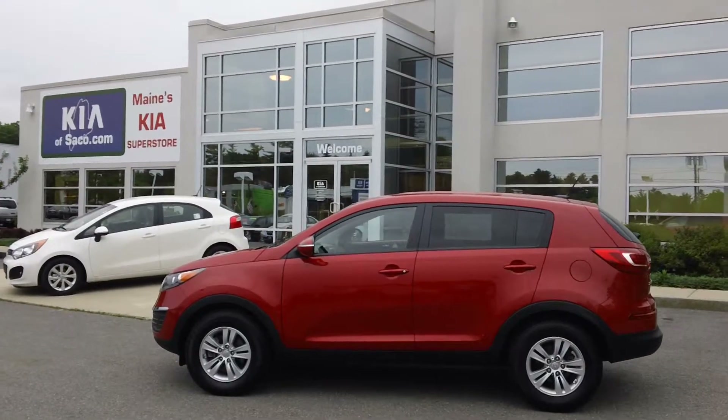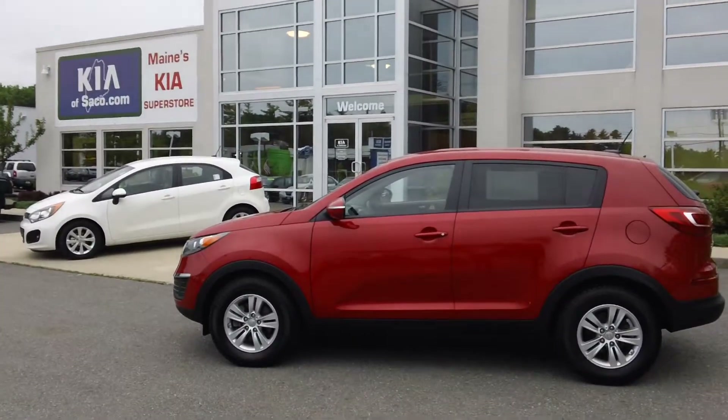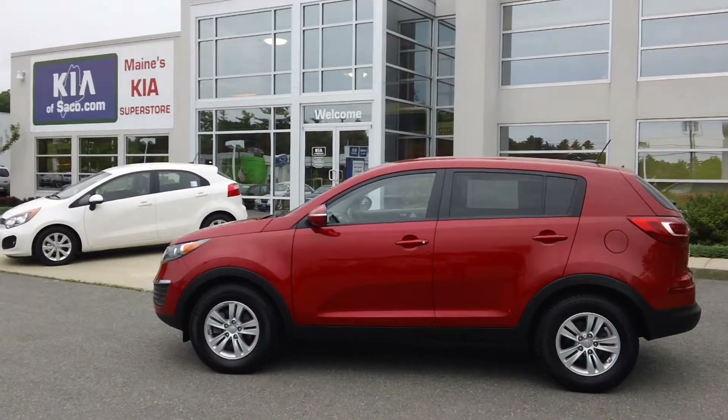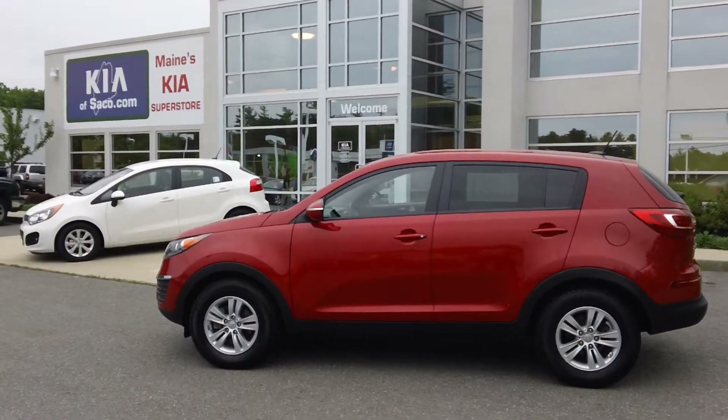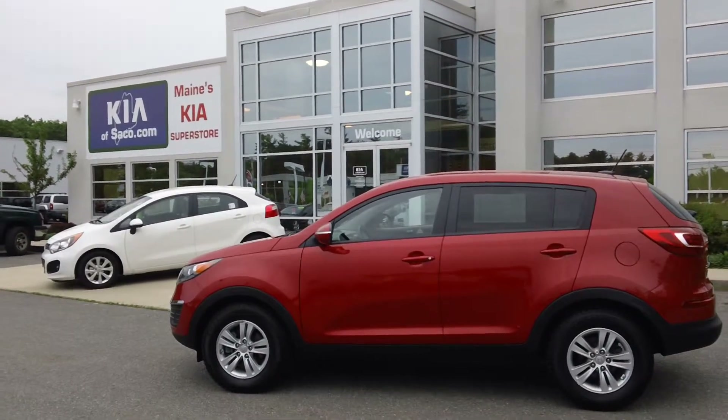You also get a roadside assistance warranty which is covered up to 10 years and 100,000 miles, and that is good 24 hours a day, 365 days a year.